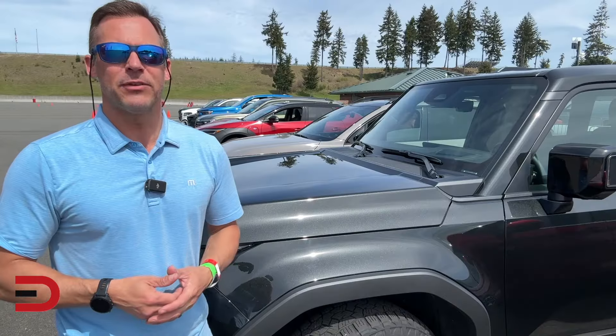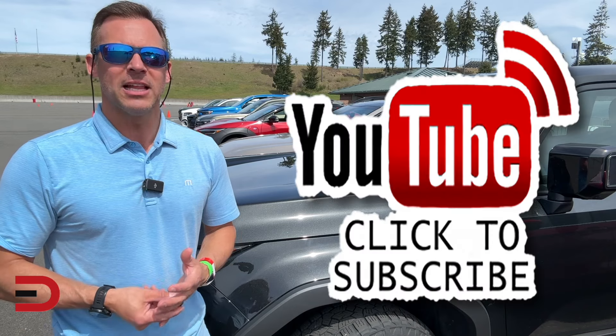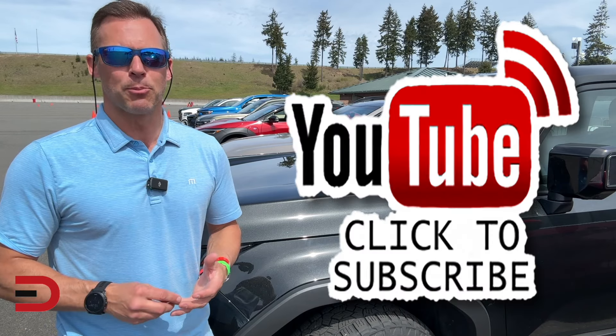That's my video for today. If you liked it, please give it a thumbs up, and click subscribe if you haven't already — it's free and it really helps support this channel.